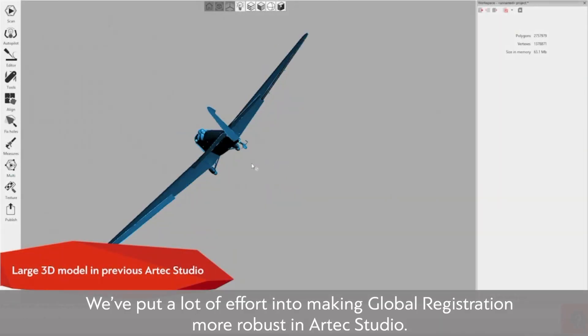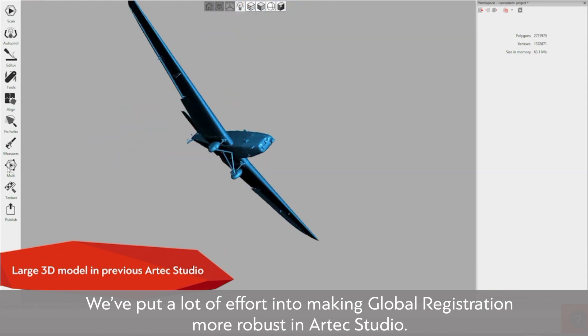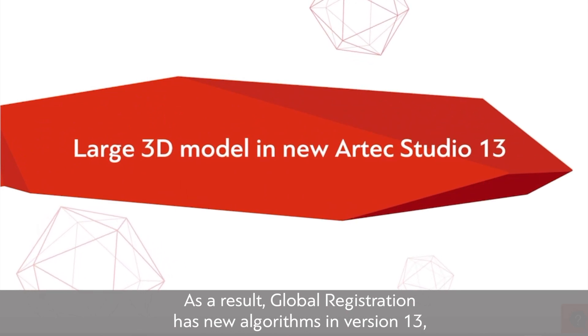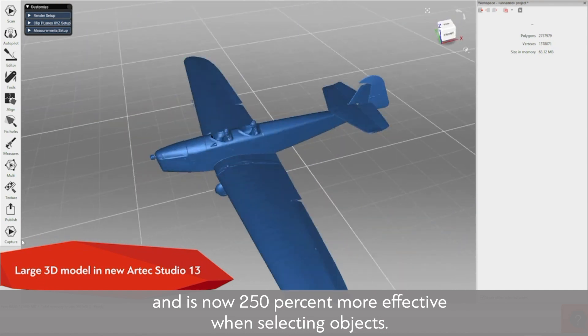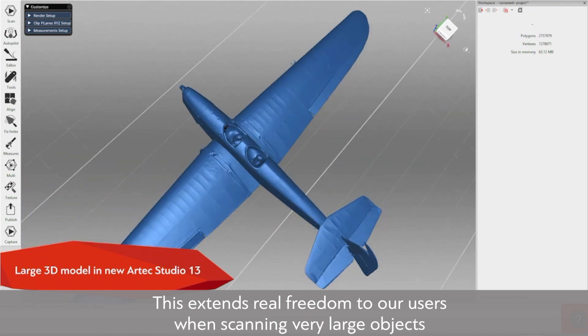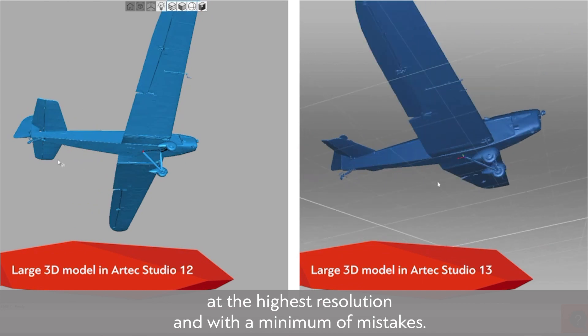We've put a lot of effort into making global registration more robust in Artec Studio. As a result, global registration has new algorithms in version 13, and is now 250% more effective when selecting objects. This extends real freedom to our users when scanning very large objects at the highest resolution and with a minimum of mistakes.